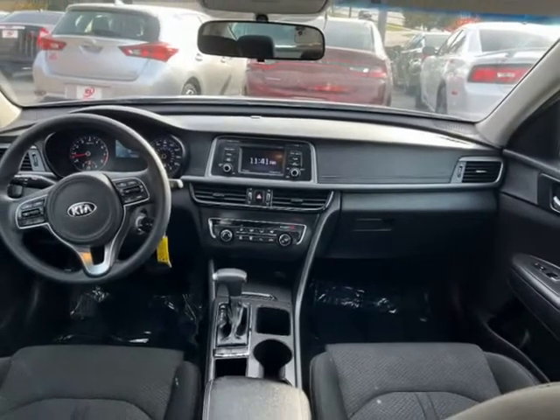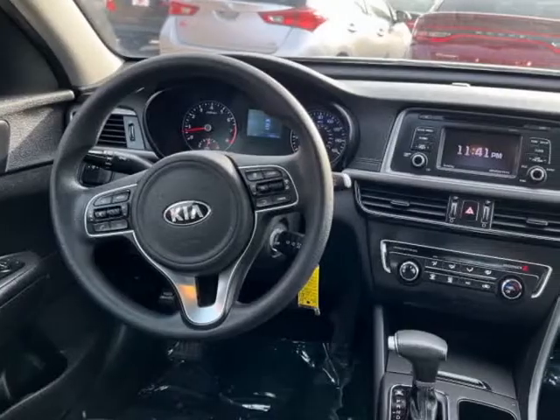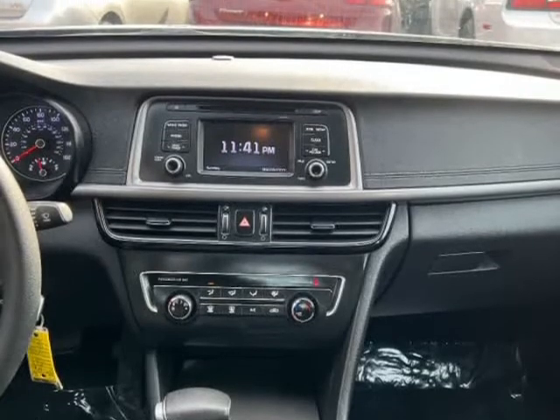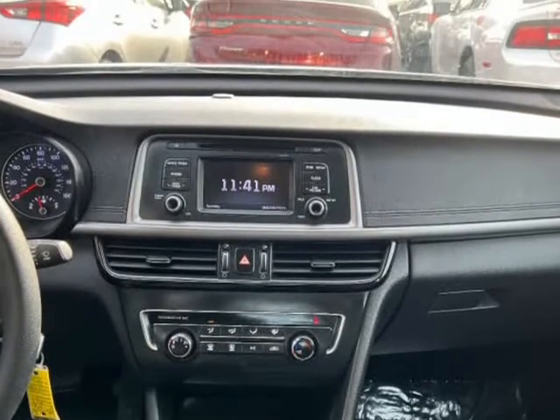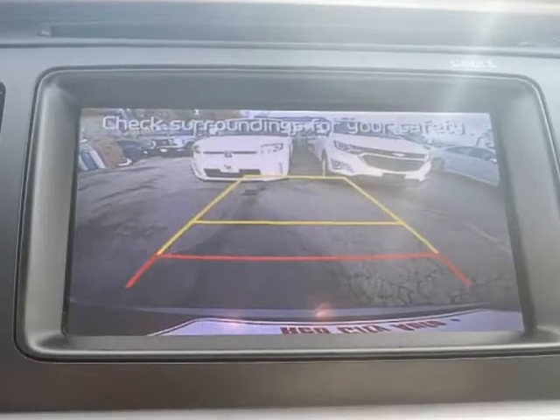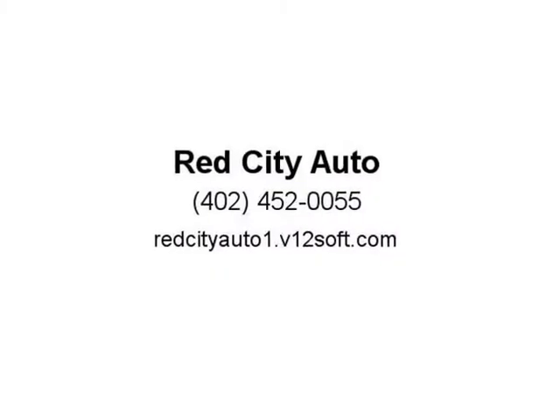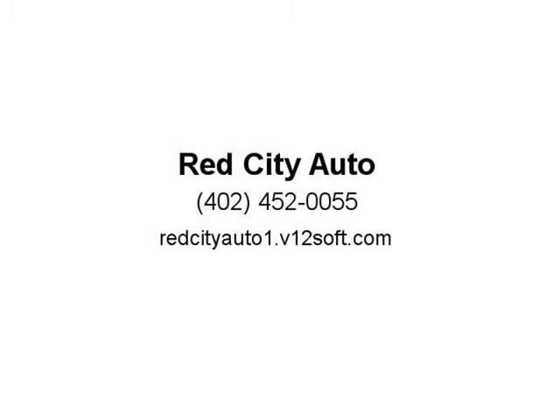We have established relationships with several credit unions and get our customers financed with low down payments. Please call us today at 402-905-9880 or 402-671-4124 and ask for Yan. Our address is 2601 North 72nd Street.